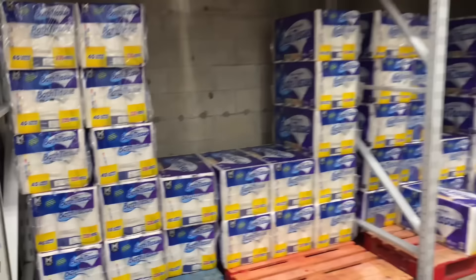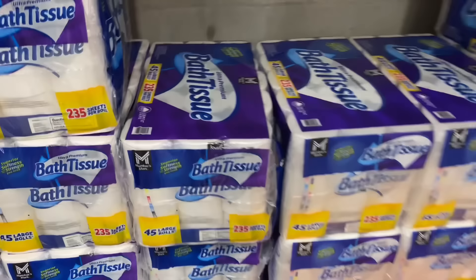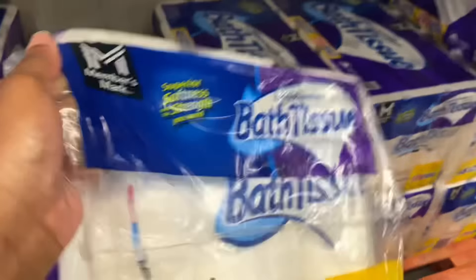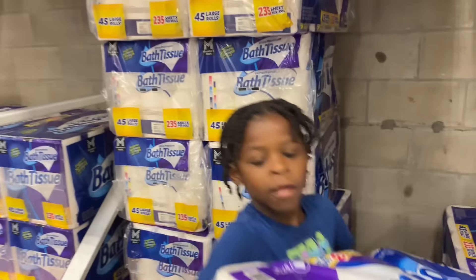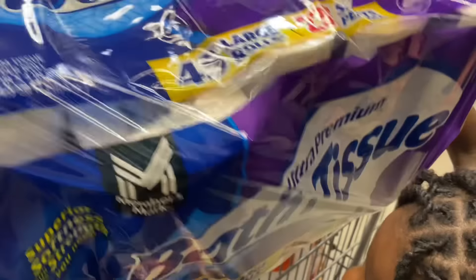I'm gonna get the bath tissue — it has 45 large rolls. I don't really need it but since I'm out here I'll go ahead and get it. It's $22.98 — that's for 45 rolls of toilet paper.